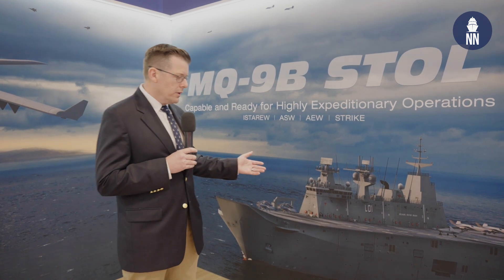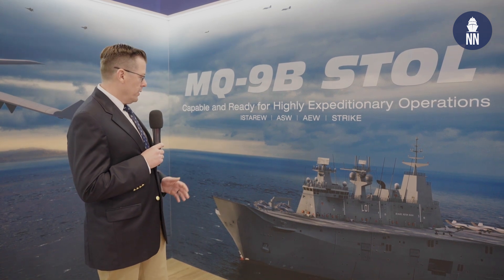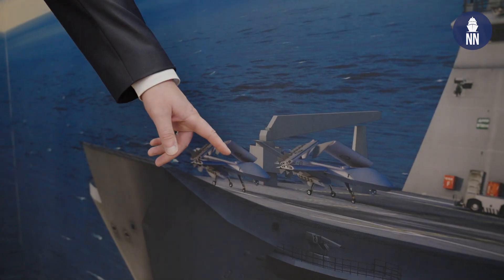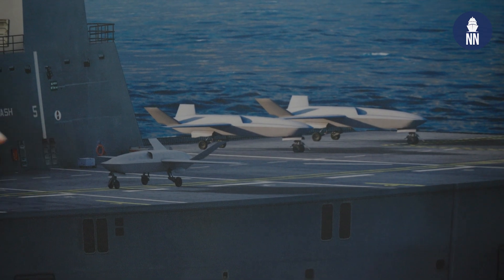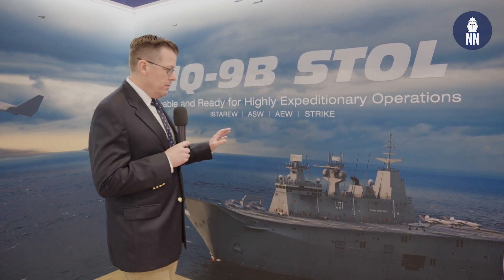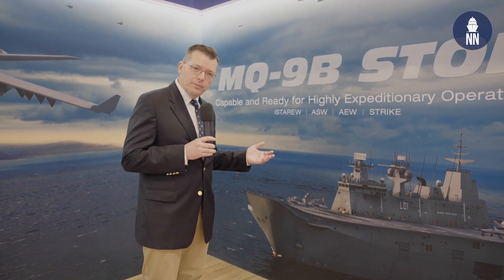There are two Canberra-class LHDs in the Australian fleet. This artist impression shows both the MQ-9B SeaGuardian — the aircraft here — as well as the CCA, which are fixed-wing jet-powered aircraft. So there are both types of aircraft operating from the LHD, which would bring new capabilities to the Royal Australian Navy fleet in the context of expeditionary operations.